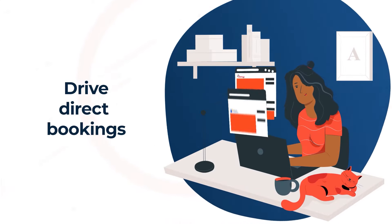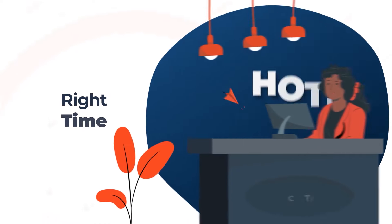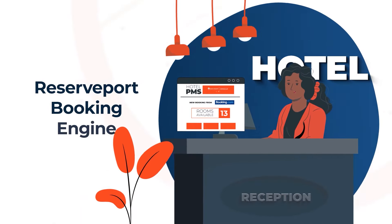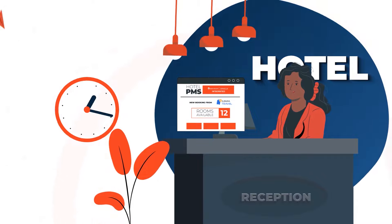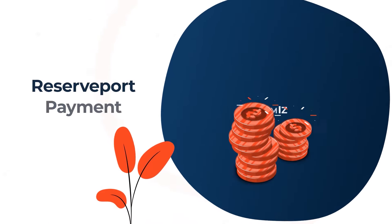Drive direct bookings to your hotel and earn more revenue. Sell to the right guests at the right time and at the right price through the Reserveport booking engine, available round-the-clock to interested guests. Minimize cash handling through Reserveport's payment system.